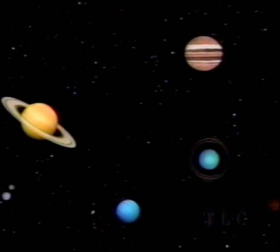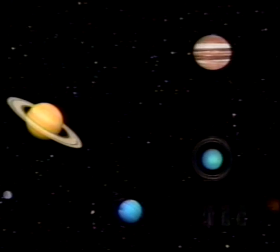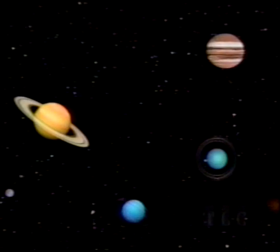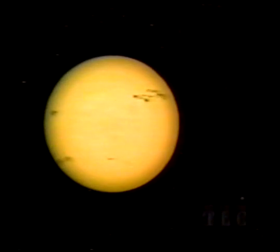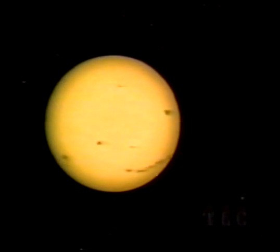Farther out are the four large planets of gas and liquid. Jupiter, top right, is the largest and Saturn, with its rings, the most beautiful. Pluto, lower left, is a small icy oddity at the edge of the solar system, orbited by a moon half its own size. The hub of the solar system is the Sun, an ordinary star 100 times the width of the Earth.